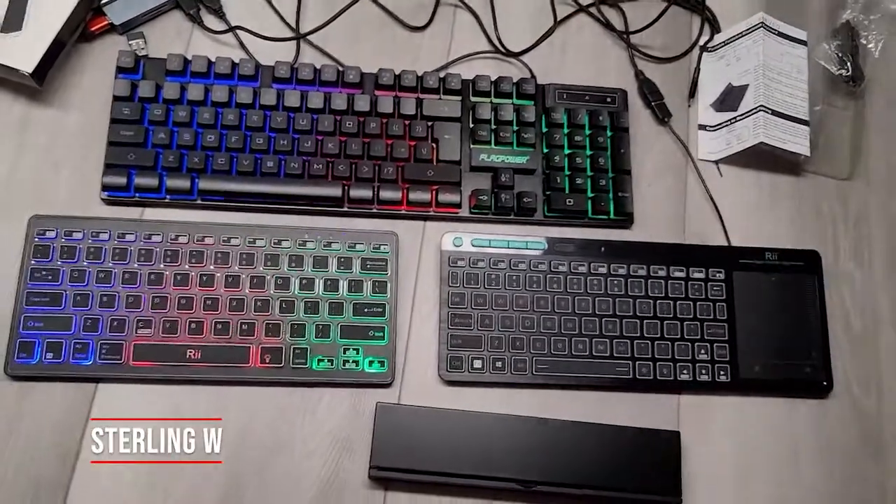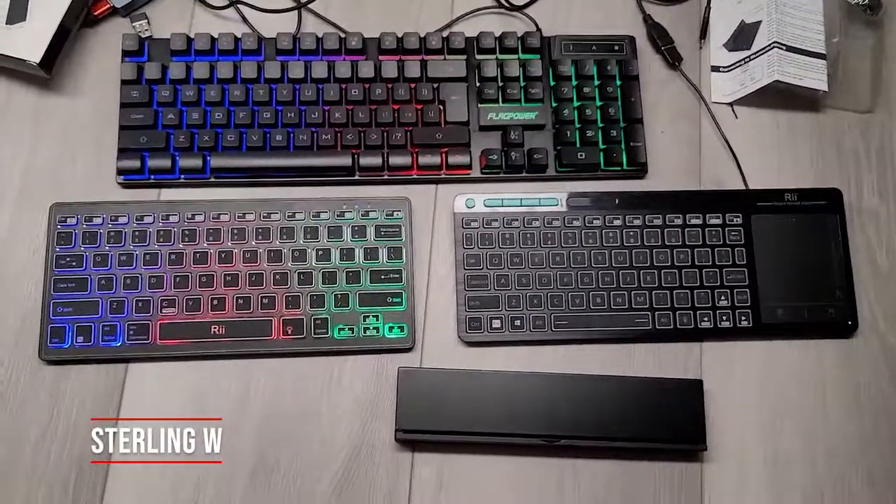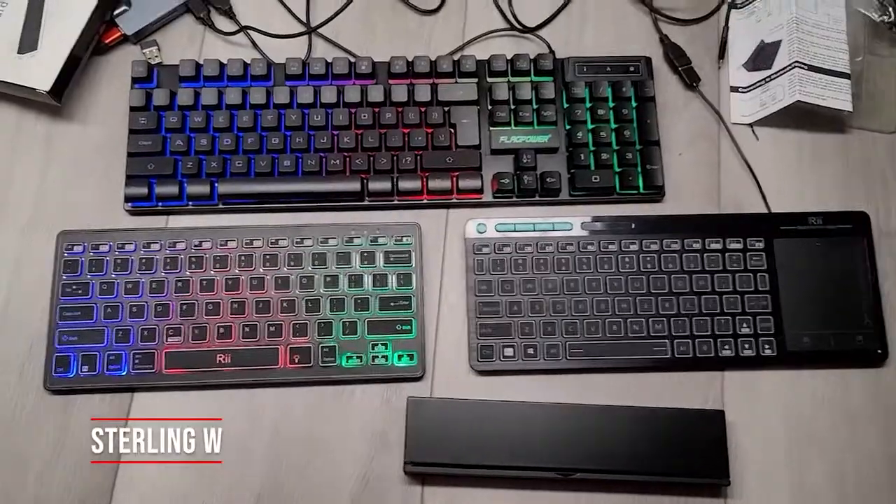Hey guys, it's StoneWi. We're going to do a quick comparison of all the keyboards I use both for travel as well as at home.